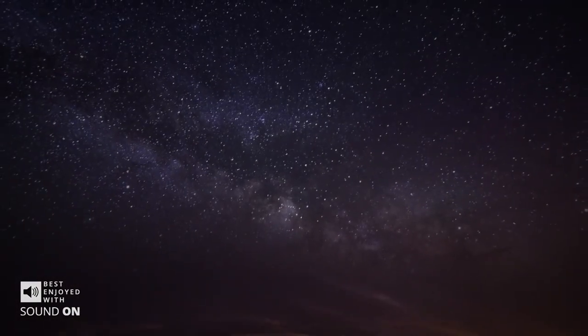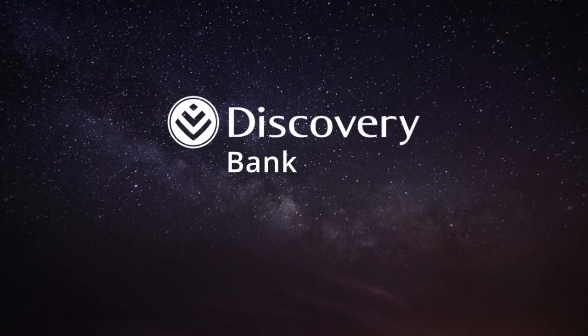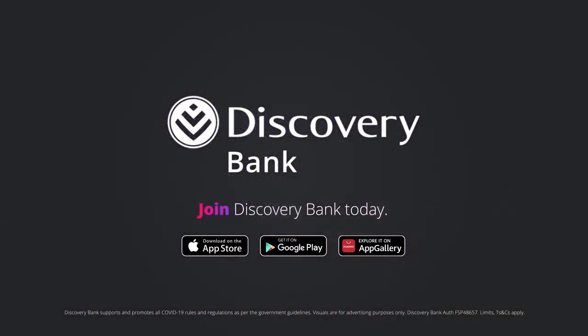This concludes Banking 101. You can bank the way you've always banked, or you can bank with Discovery Bank — the future of banking. Now. Banking 101. I'll see you next time.